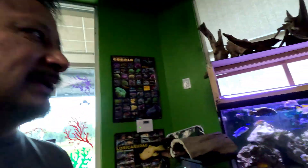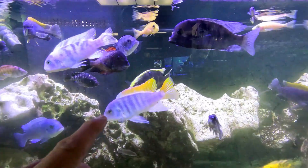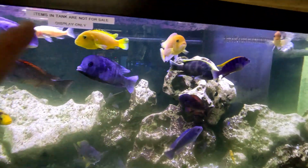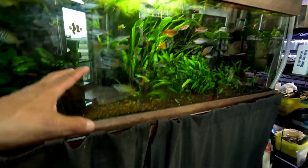We walked right into the pet center and they've got the cichlid tanks. Oh, that's a nice cichlid right there — look at that cichlid with the yellow stripe down the back. That's a nice cichlid. Out of all of these, I like that one right there. Nice filtration on the tank too.